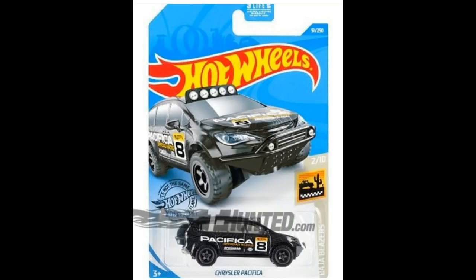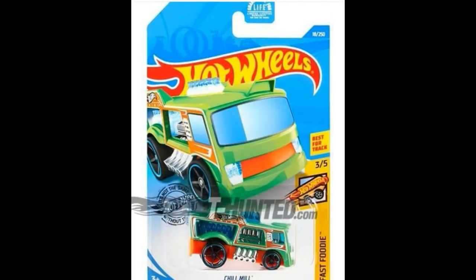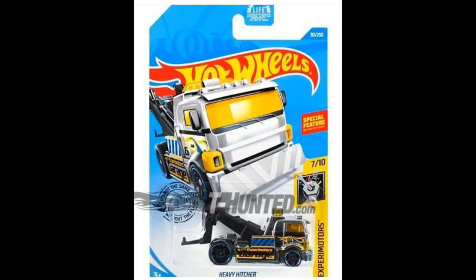I really love the rims on that Chrysler Pacifica casting, and a lot of people do as well. Next, from the Hot Wheels Metro series, another recolor of the Deora 3 — I think this is the third version. Next, from the Fast Foodie series, 3rd car out of 5, best for track — this is the green Chill Mill.